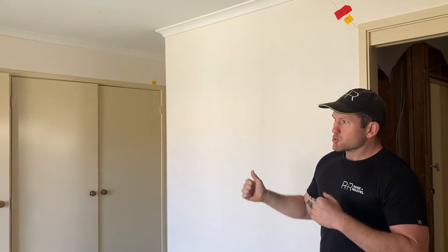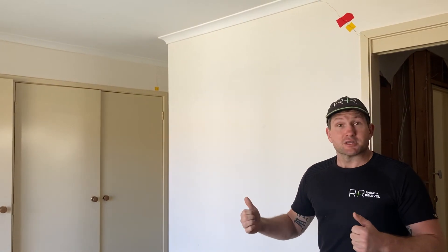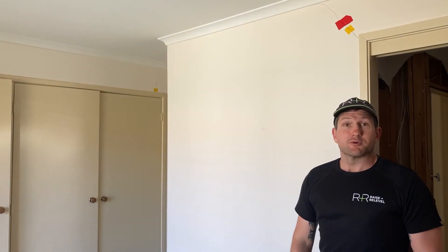These are just some of the common signs you see when a house moves or subsides: cracks, gaps, separations, doors out of level. So if you've got anything like this, give us a call and we'll come and have a look at your place for you. See you on the next one.